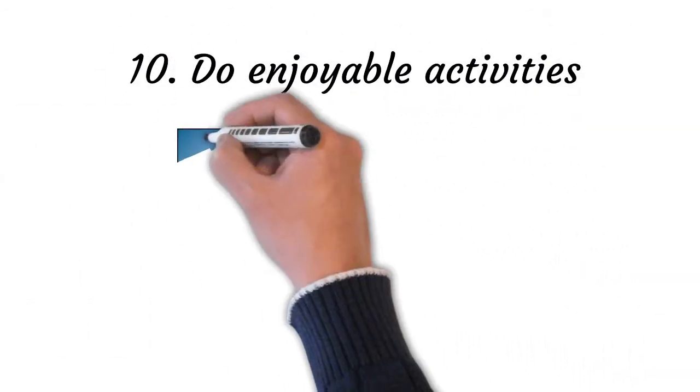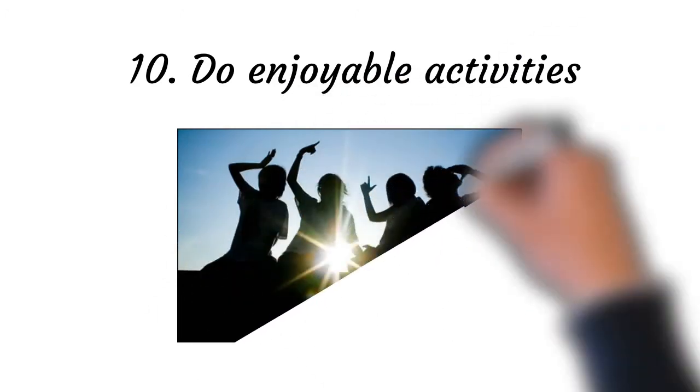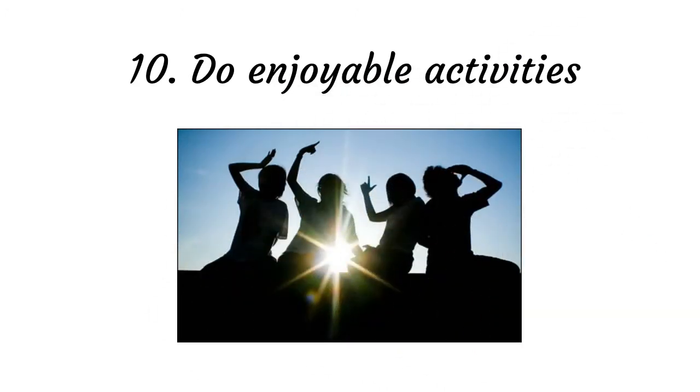Point number ten: do enjoyable activities. Doing activities that fascinate you, like walking, listening to music, playing, or going out with friends or family — these pleasurable activities increase your mental attention and divert you from being passive and getting into feelings of depression.